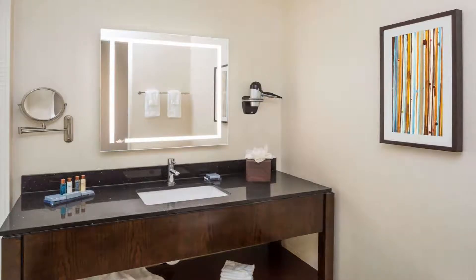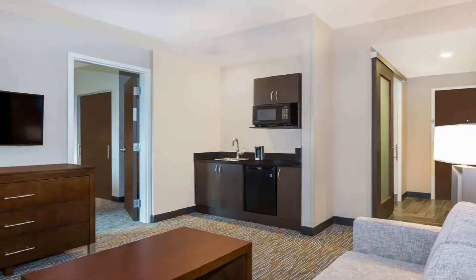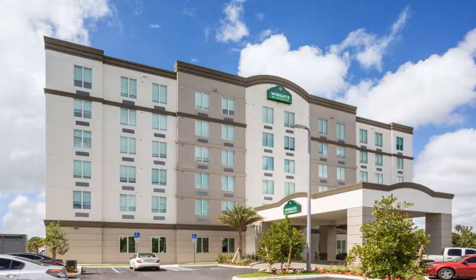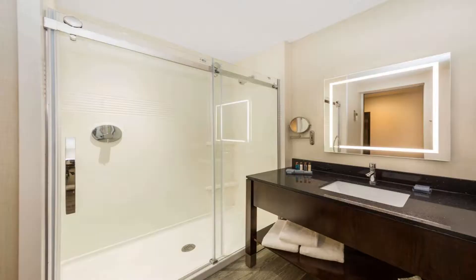The shops and restaurants of Doral City Center are 1.6 miles away, Dolphin Mall is 3.7 miles from the hotel, Miami International Mall is 5.3 miles away, and Miami International Airport is 3.1 miles from the property. Use our link in the description to get a special discount on this hotel.